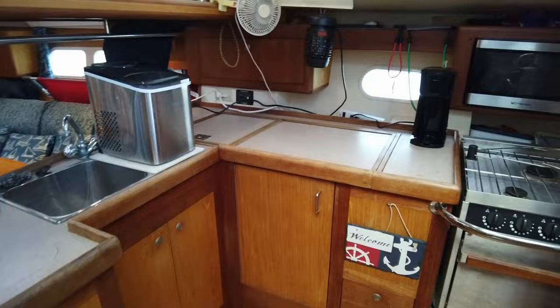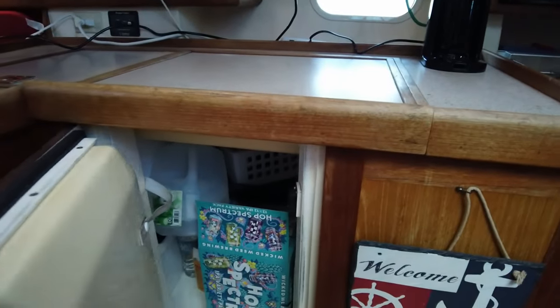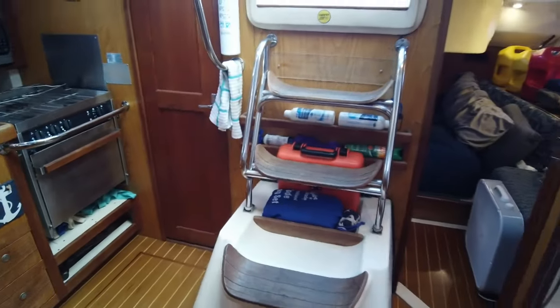The galley also includes an Engel opening freezer, Emerson microwave oven, coffee maker, countertop ice maker, large stainless steel sink, teak-trimmed Corian countertops, cabinets and drawers, and a Trident gas control panel.